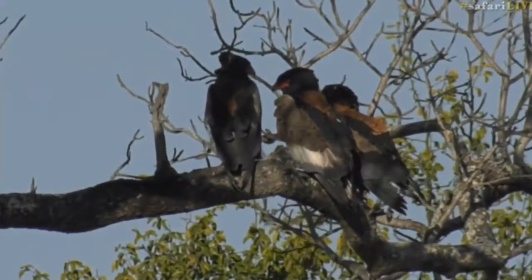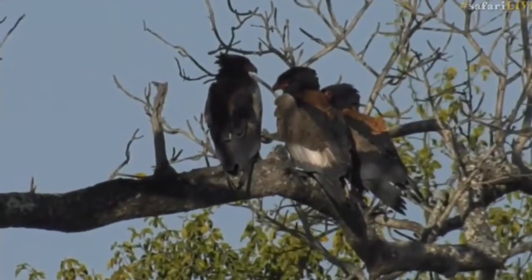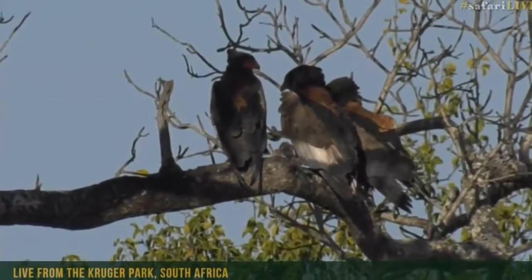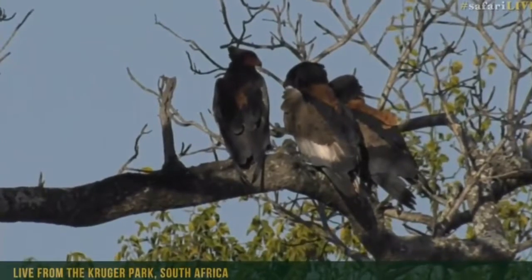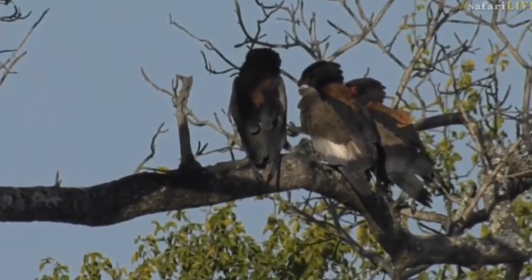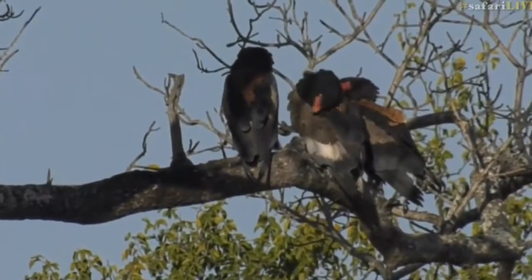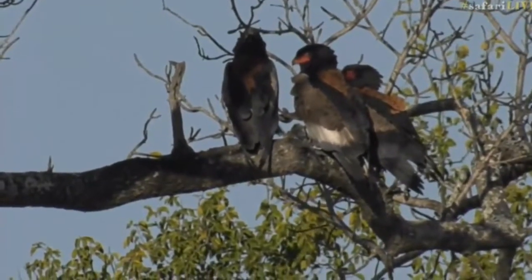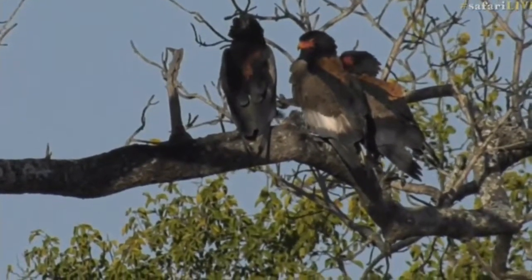Now, the interesting thing with the Bateleur is they are scavengers, so they do tend to get to carcasses before other birds when they are looking for food. They'll fly down before the vultures and try to get a bit of food, then move off once those large vultures arrive.